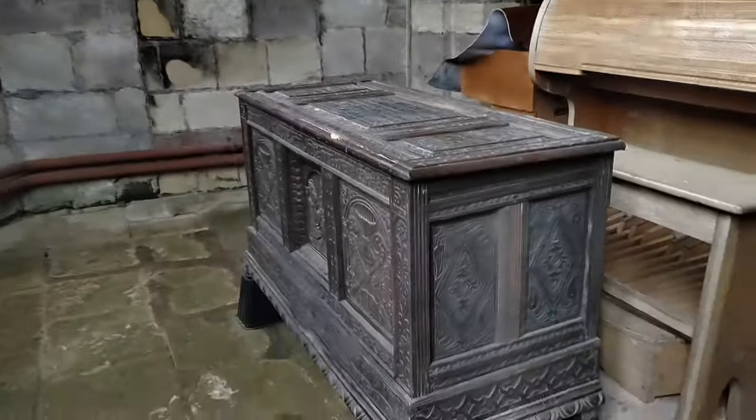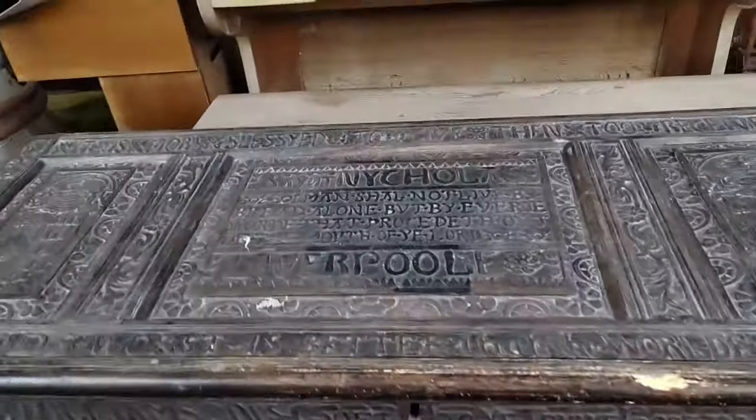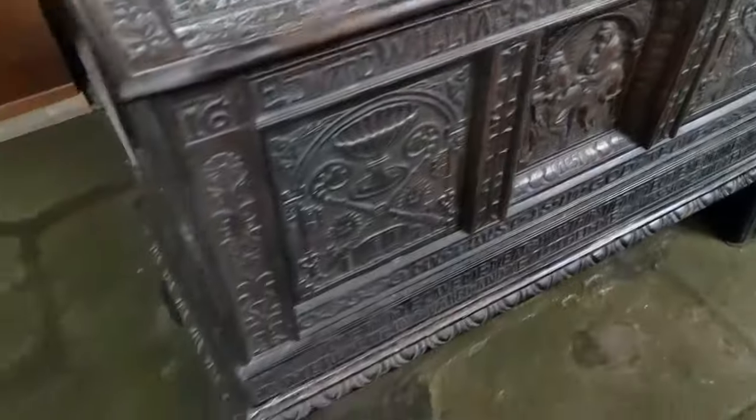There are some interesting features within the church — looking at this picture of the Last Supper, which is more like a metallic design, and this interesting chest here, apparently from Liverpool by what it says. This is apparently a parish chest dated from 1651.